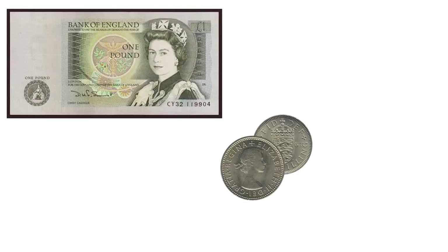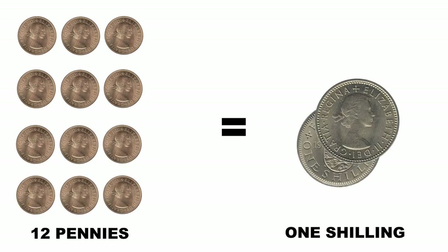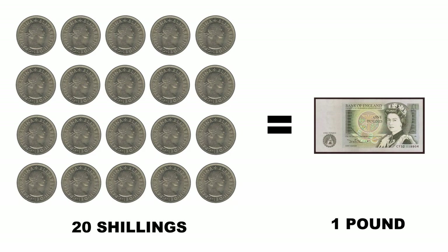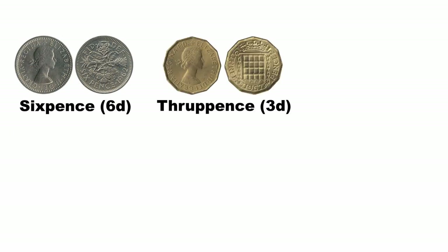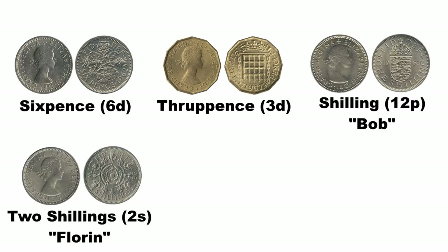You had pounds, shillings, and pence, with 12 pennies to a shilling and 20 shillings to a pound. But there was also a confusing mass of coins of various values. Six pence and three pence were clear, being six and three pence — no problem. But Bob? Bob's your uncle. What's a florin? Or a crown? Or a half-crown?